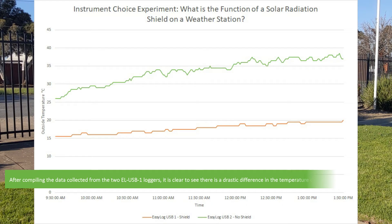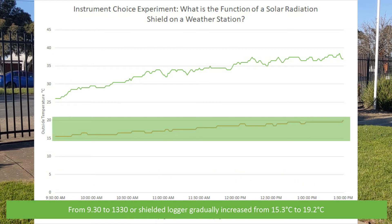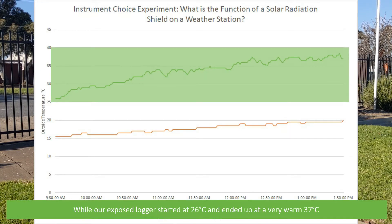After compiling the data collected from the two ELUSB1 loggers it's clear to see there is a drastic difference in the temperature recorded. From 9:30 to 1:30 our shielded logger gradually increased from 15.3 degrees to 19.2 degrees, while our exposed logger started at 26 degrees and ended up a very warm 37 degrees.